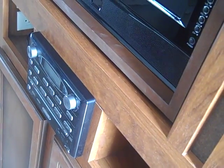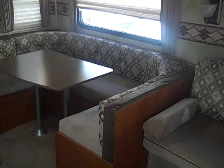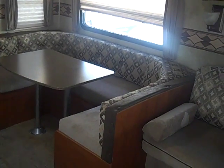Your TV rotates into the bedroom and the living area, with DVD, AM, FM, and CD player. There's a good amount of storage, a jackknife sofa, and a large U-shaped dinette, both making into beds.